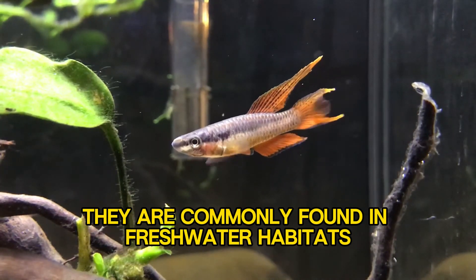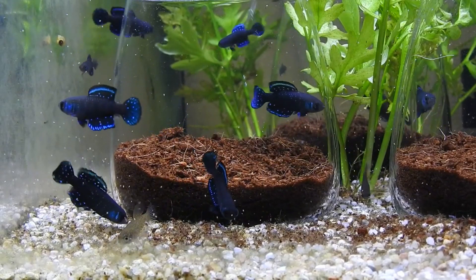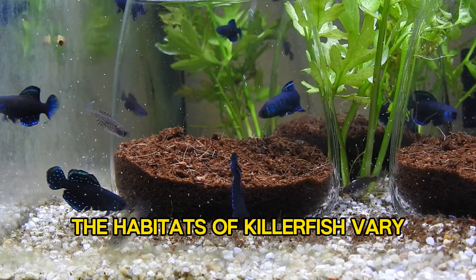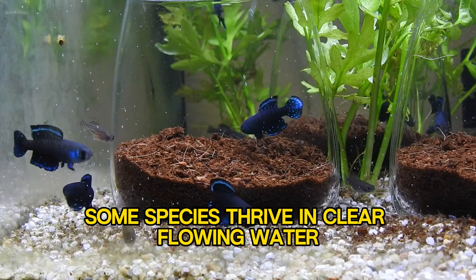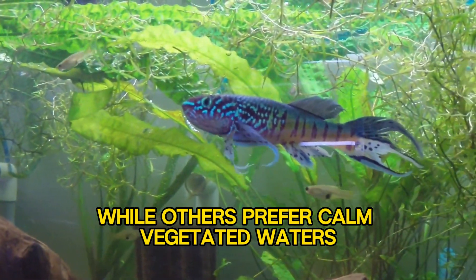They are commonly found in freshwater habitats such as rivers, lakes, and swamps. The habitats of killifish vary depending on the species — some species thrive in clear, flowing water, while others prefer calm, vegetated waters.